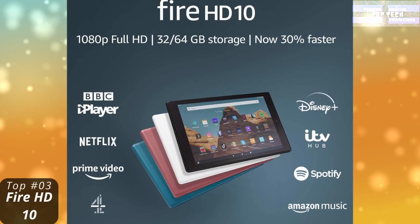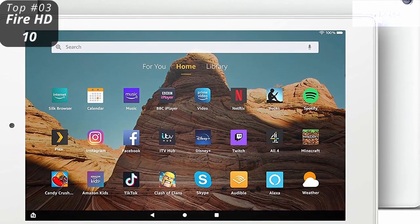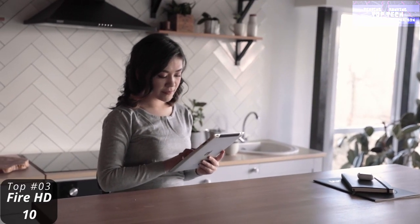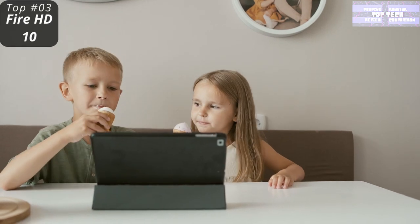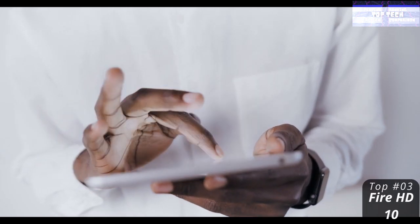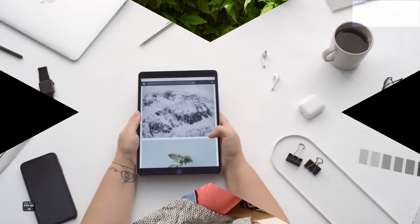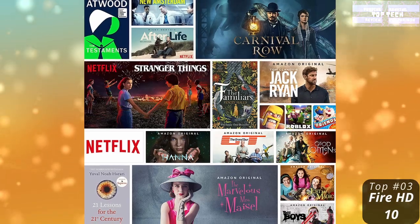Top 3: The Amazon Fire HD 10. For the price, this tablet is extraordinary. If you want a large tablet without spending a lot of money, this is the one to go for. It comes with 32GB of built-in storage, of which 24GB is available after setup, expandable via microSD card, and can also be configured with 64GB of built-in storage. It has a headphone jack and USB-C charging port, a 10.1-inch 1080p Full HD display, and is 30% faster thanks to a 2.0GHz octa-core processor with 2GB of RAM.